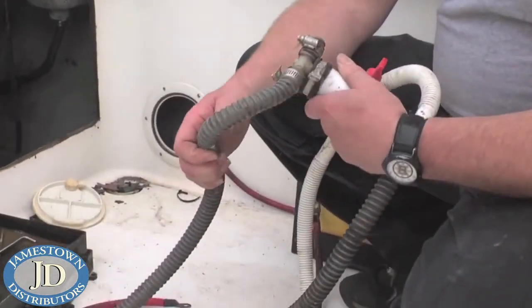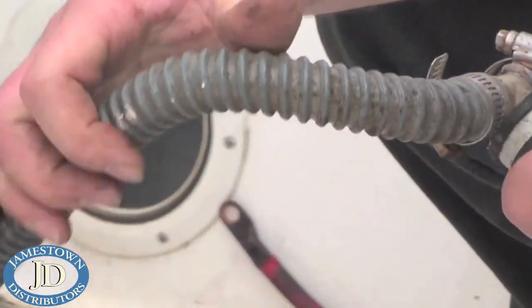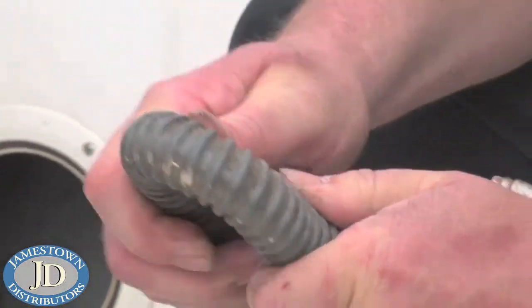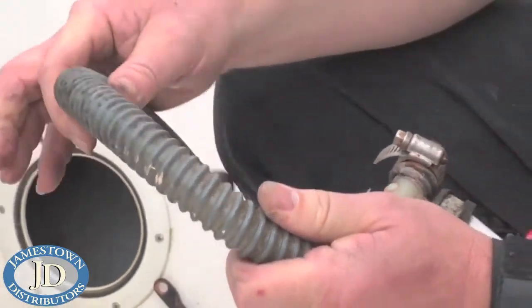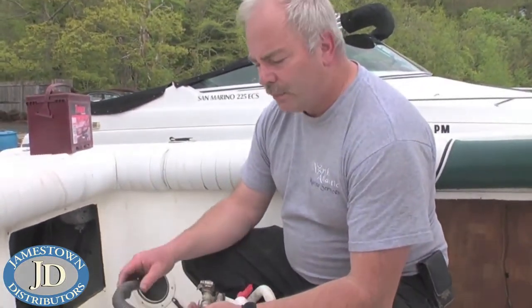A lot of these hoses — this particular one is in decent shape — but some of the hoses I removed already from the underwater fittings, once I kinked them like this, they actually split. That's just from old age, lack of an inspection process, and not having the proper hose for the job.